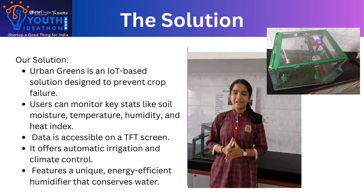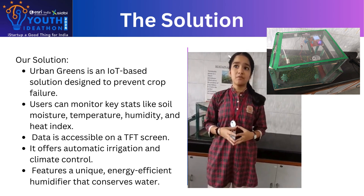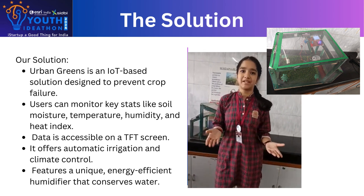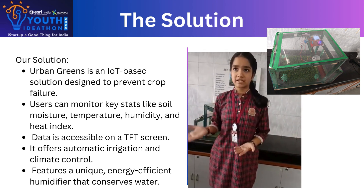Open Green is an IoT-based solution designed to prevent crop failure. Users can monitor key stats like soil moisture, temperature, humidity, and heat index, all accessible on a TFT screen.